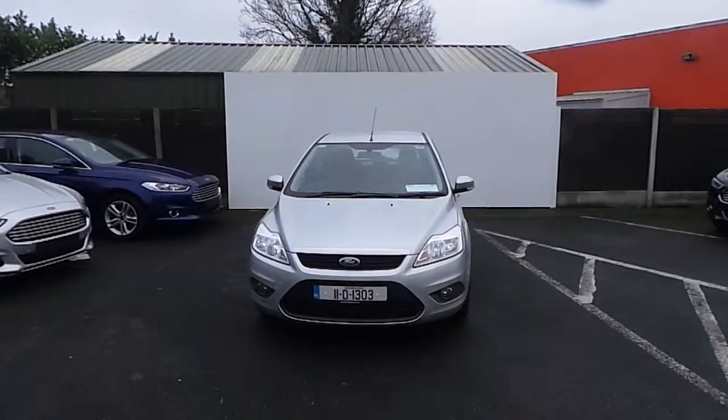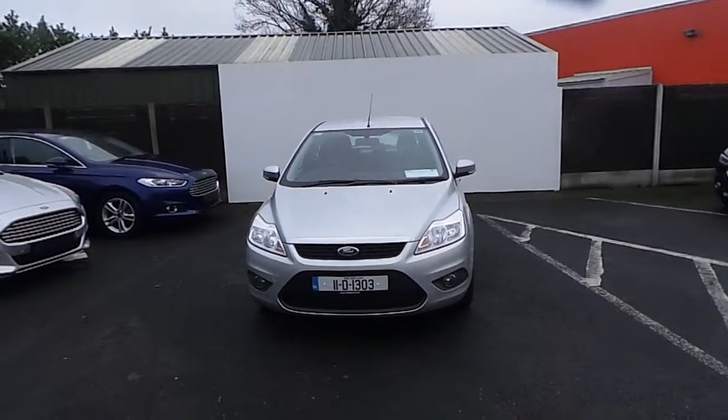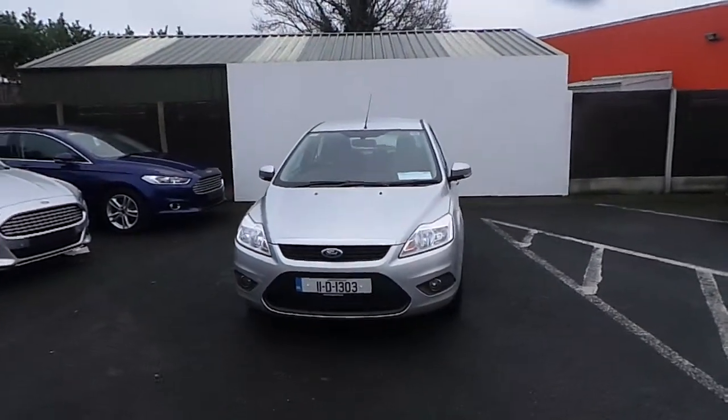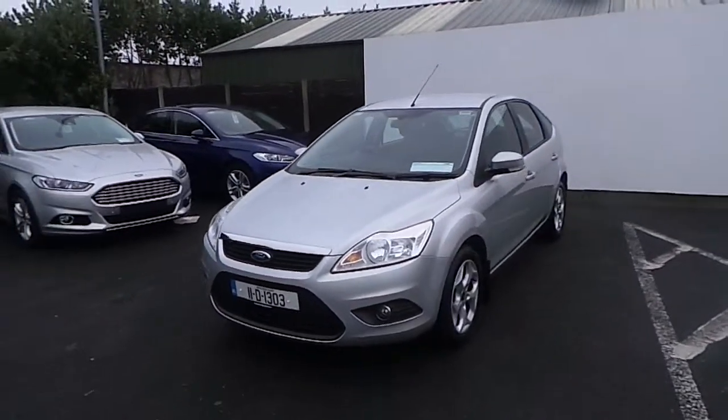Hello and welcome to Fingerless Ford. Today we are viewing a 2011 Ford Focus Style 1.6 TDCi. This car comes with a 12 months parts and labour guarantee. It has 80,000 kilometres.